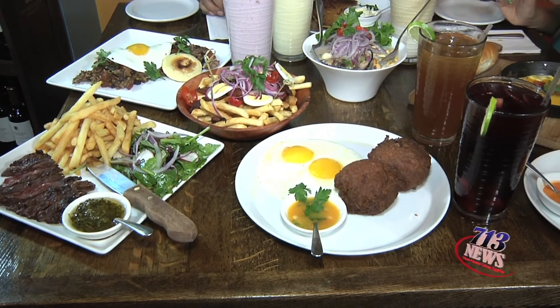And now we're going to enjoy this brunch from seven South American countries. Please, buen provecho!